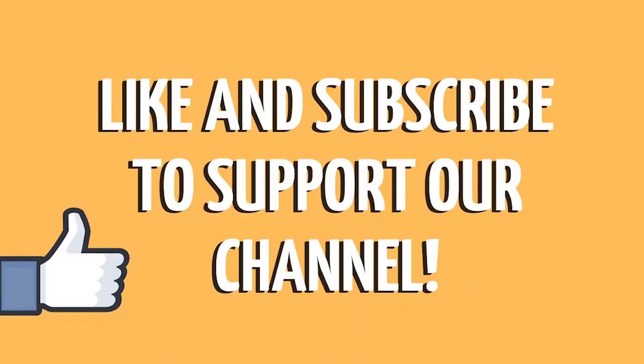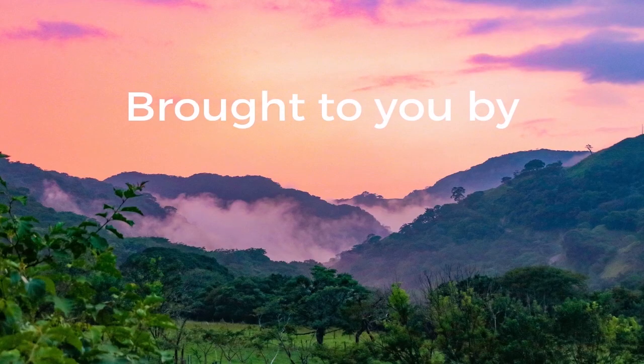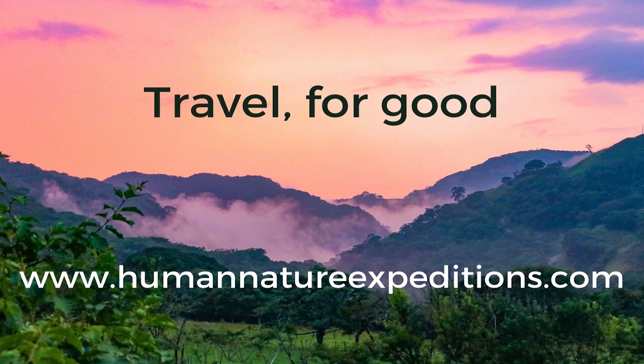Did you like the video? Don't forget to subscribe so you can watch all the others. We put up a new English language video on the first and third Friday of every month. Are you still feeling curious? Come travel with us in person and learn more about this planet and the people, plants, and animals that call it home. Check out humannatureexpeditions.com to get a glimpse of the types of trips we have to offer.